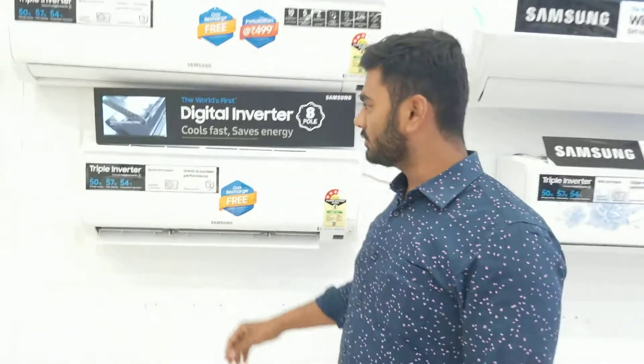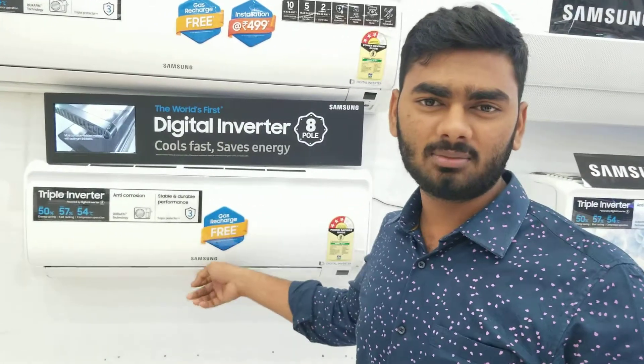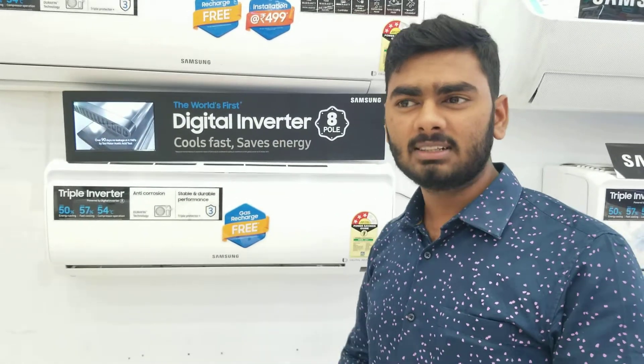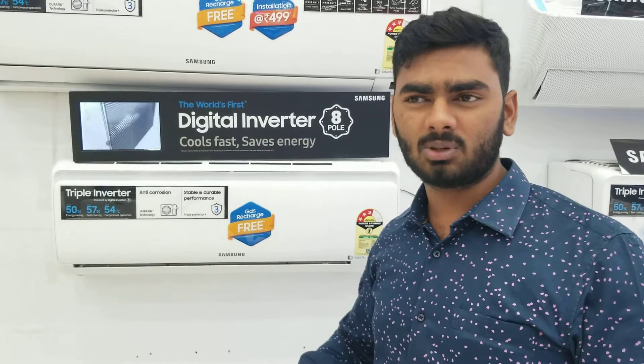Hi friends, if you want to choose a condenser, the main condenser is more important. The top two brands are Samsung and LG.